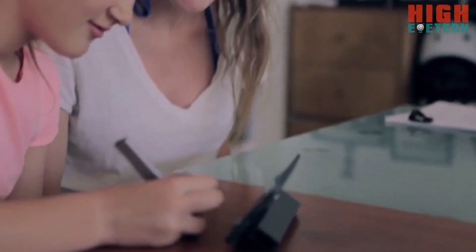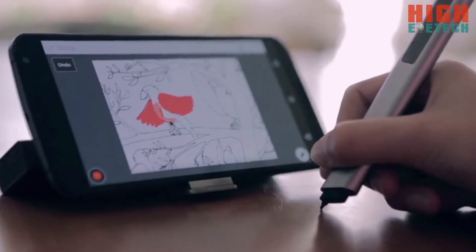We take them everywhere we go. And why wouldn't we? They're light, they're powerful, and they're gorgeous. But they're not a perfect input device. To fully express ourselves, we need better precision and more space.